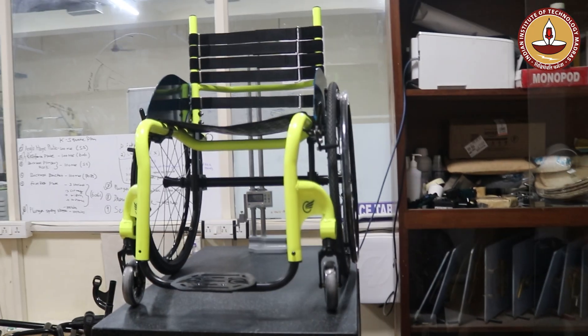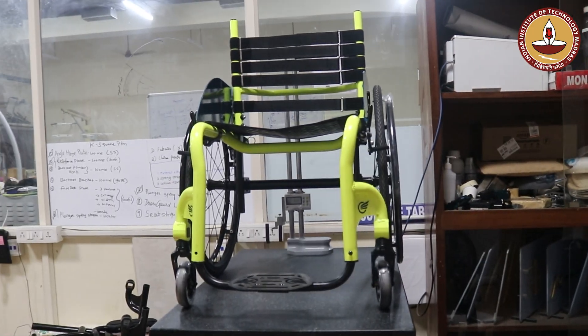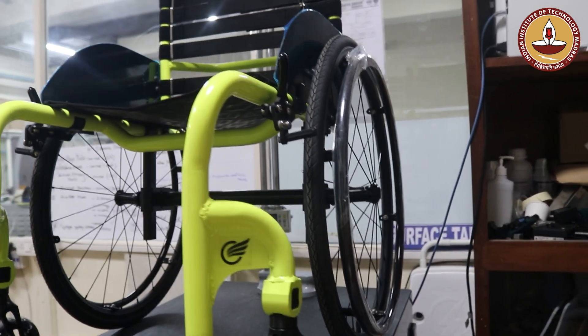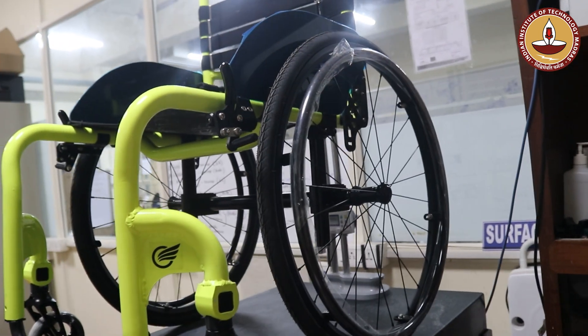This wheelchair is also designed in such a way that it fits the user better. Typically wheelchairs in the Indian market have always been either a one-size-fits-all solution or limited to small, medium, and large sizes. We wanted to break that mold and create a product that is tailor-made to the user's requirement and can also be adjusted to fit the user's comfort after the wheelchair has been deployed.